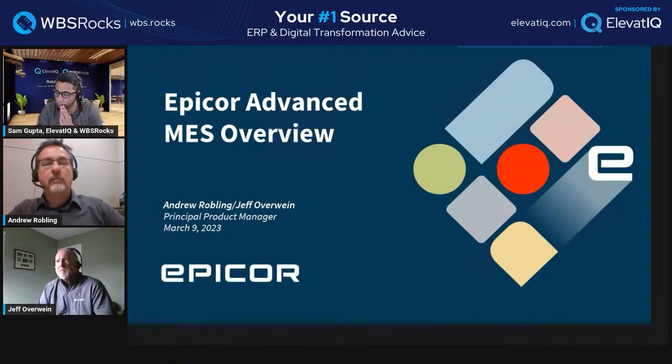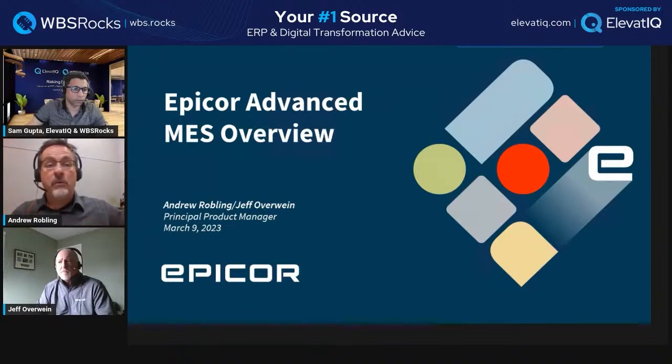Regarding the connected factory roadmap and whether it replaces Kepware: what was primarily referenced is the connected factory machine interface unit, which is a hardware edge device. The connected factory story is always evolving — the whole idea of ERP and MES connecting is a big part of that, and Advanced MES in general is a big part of any Industry 4.0 or smart factory project. This includes connecting not just manufacturing machines but also auxiliary equipment on the shop floor.